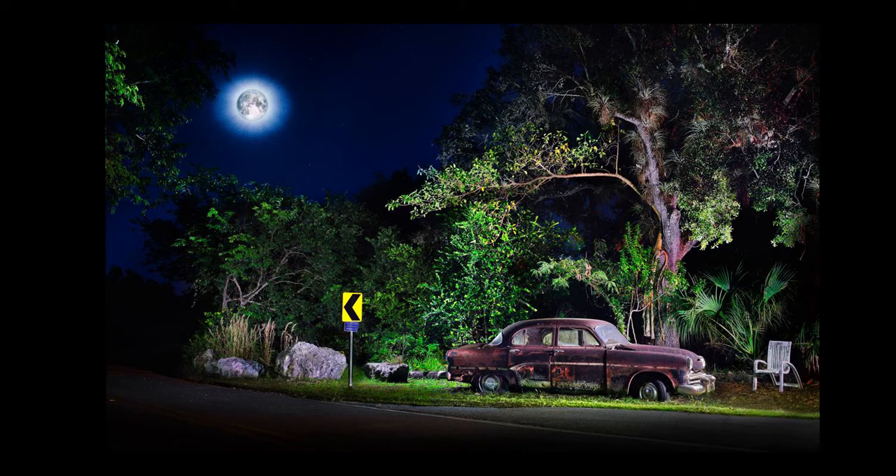I wanted to create a sense of very theatrical lighting — lighting that gave the sense that the moon, along with these other unseen light sources, was illuminating it. You can see by the pattern of shadow on the rock to the right of the sign indicating a curve how the shadows fall on that rock. It is being top lit, and so we stood there and illuminated that rock from the top.